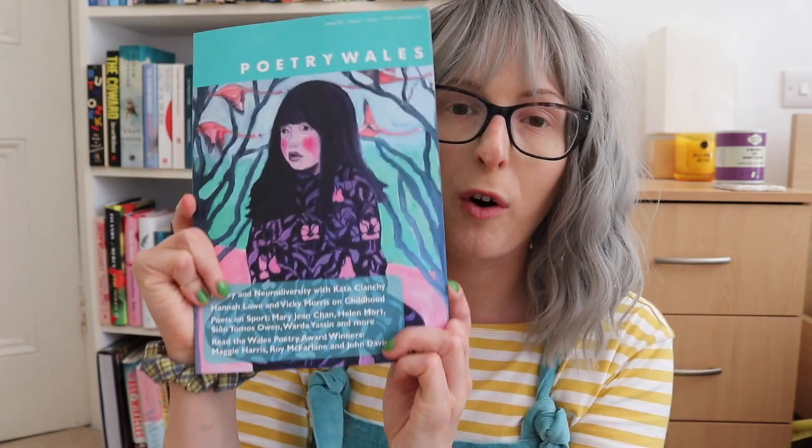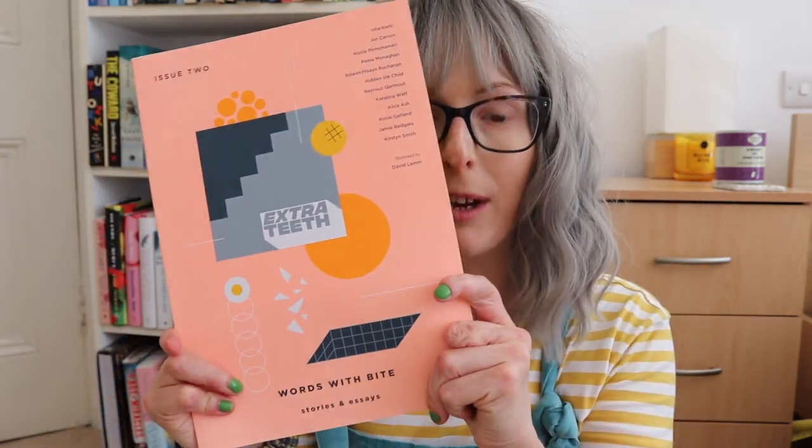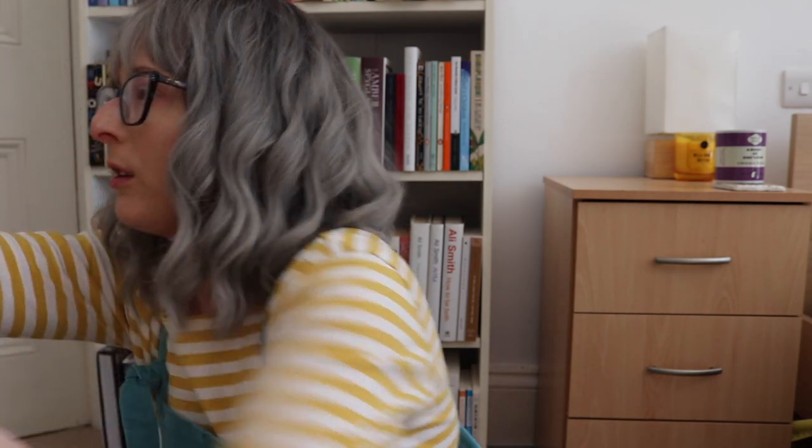I also bought the most recent issue of Poetry Wales, then Tamarind — a collection of non-fiction, fiction, and poetry about science. This is the most recent issue of Poetry London, this is Extra Teeth magazine issue two, and this one is Counterpoint. I will be doing a reading vlog covering some of those in the next month or so, so those can stay on the trolley, but everything else can go back on my shelf.